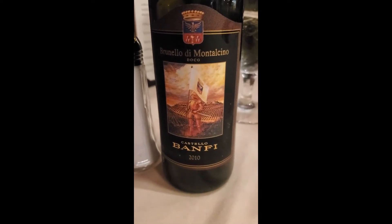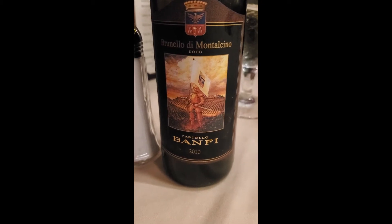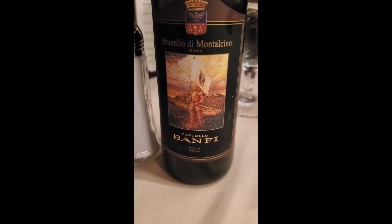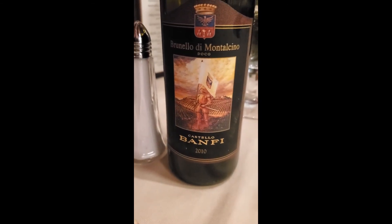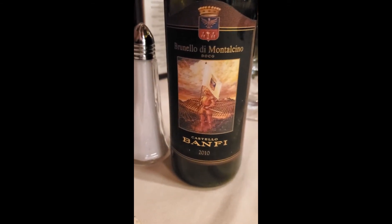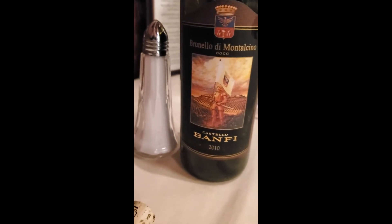I wound up splurging a little bit. The Brunello di Montalcino is one of my favorite Italian wines. It's like a classy version of a Rosso di Montalcino or another type of Tuscan red. It goes really well with beef and standard Italian food, and tonight I'm ordering beef.